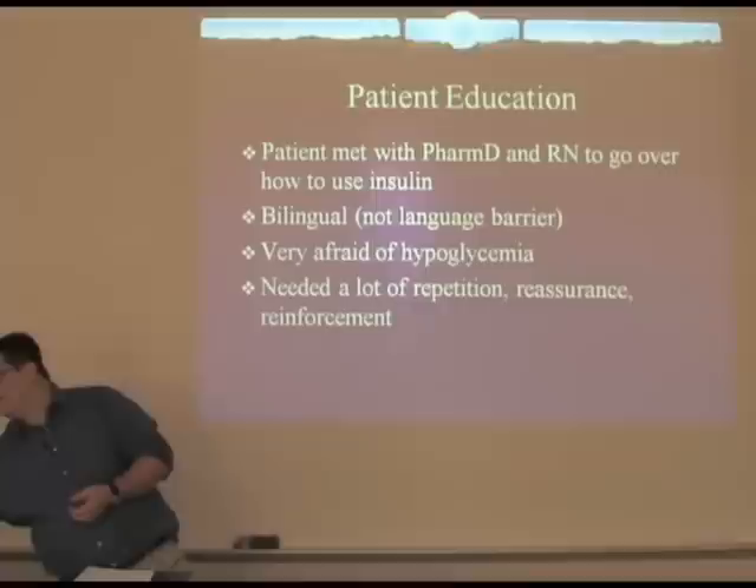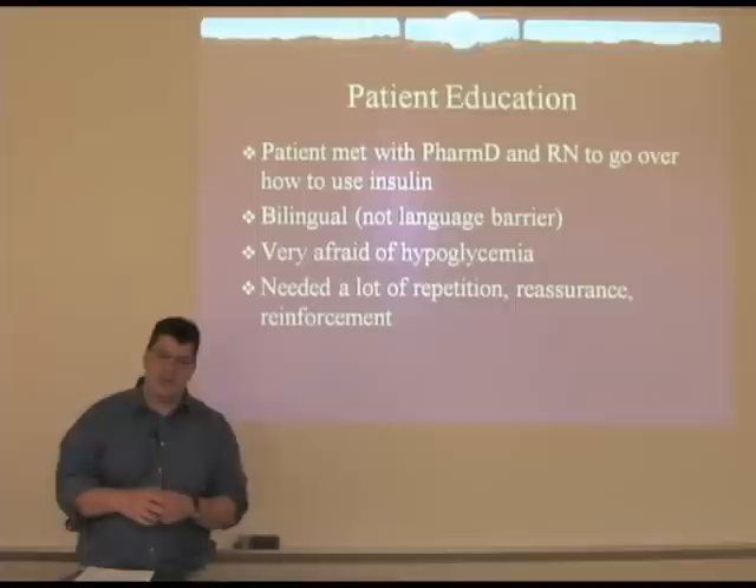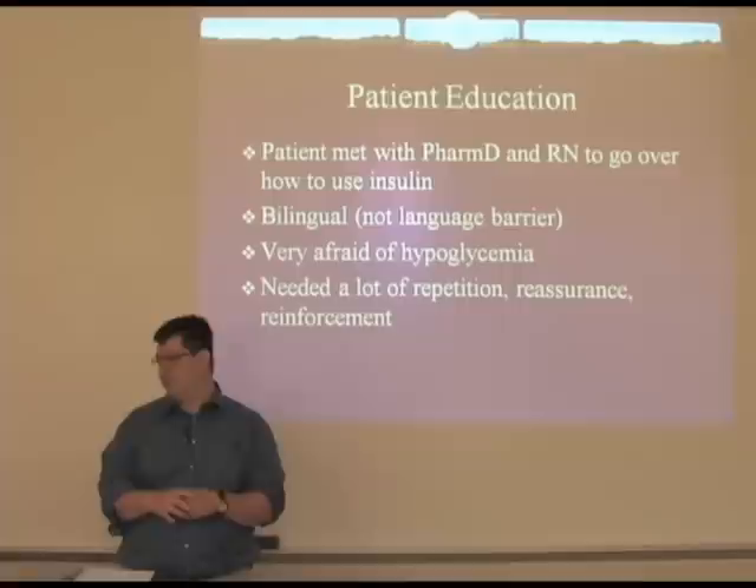Getting back to our patient, she met with a PharmD and a nurse to go over how to use her insulin. The patient is Latina and pretty bilingual, but I had a question in my mind if that might be part of the issue. Both the PharmD and the nurse were bilingual and said that she understood English as well. It turned out that she was very afraid of hypoglycemia — she lives alone and was very concerned that she could get hypoglycemic and there would be no one to help her. A very appropriate and reasonable concern.